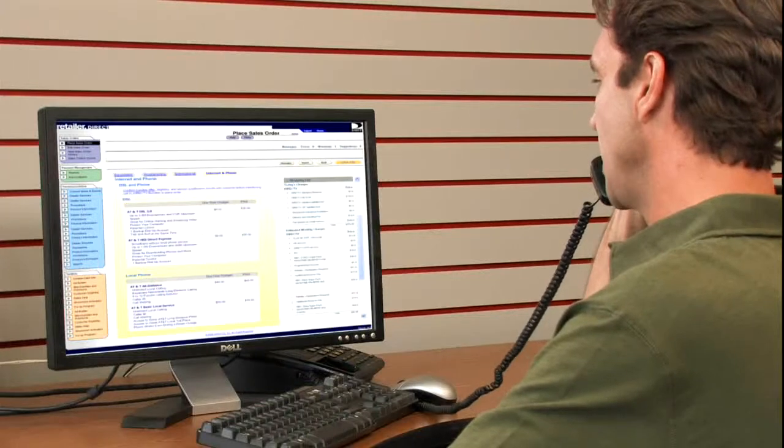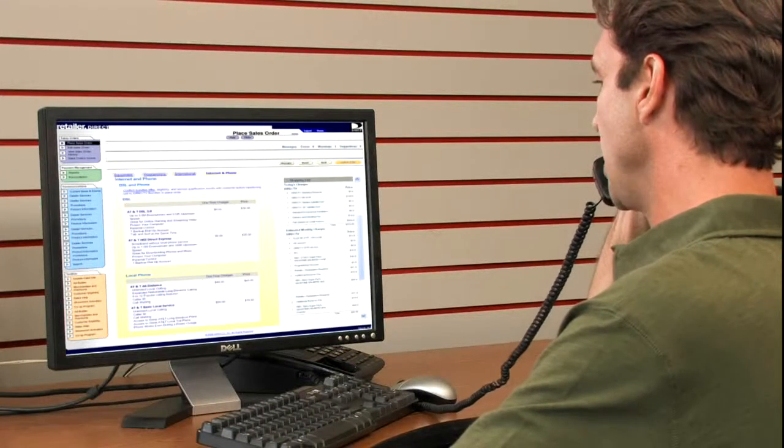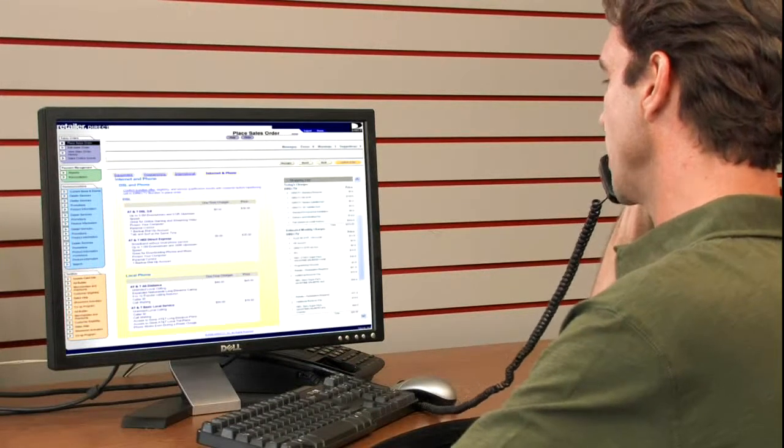Thank you for calling DirecTV Bundle. My name is Jim. Can I have your name? Hi, this is Paul. I'm a DirecTV retailer. I have a customer in my store who just ordered DirecTV, and she'd like to sign up for bundled high-speed internet and phone services too. I've signed her up on the DirecTV Choice Ultimate plan for $39.99. Using the qualification tool, I see AT&T's 3 meg and unlimited phone is available for the customer's address.